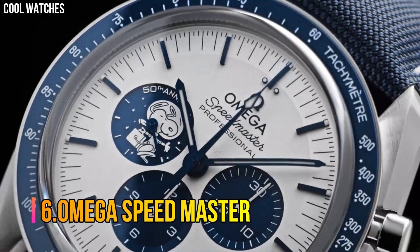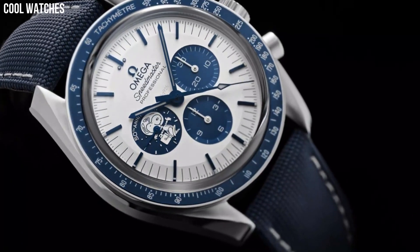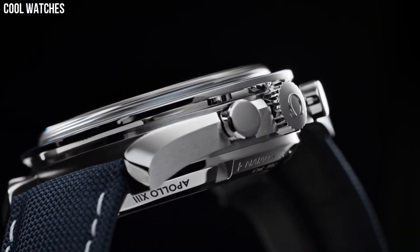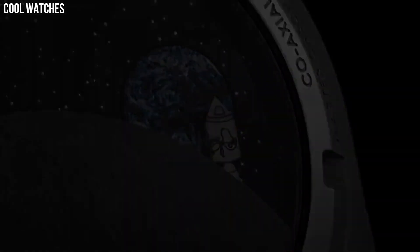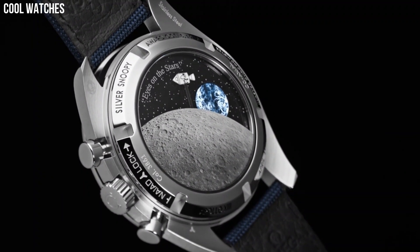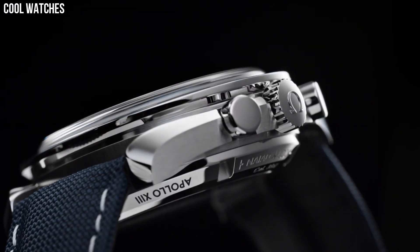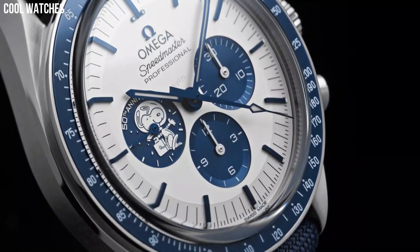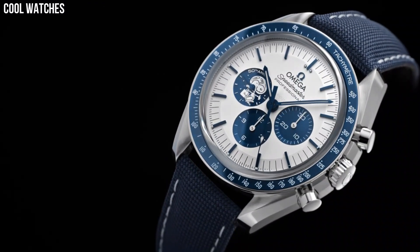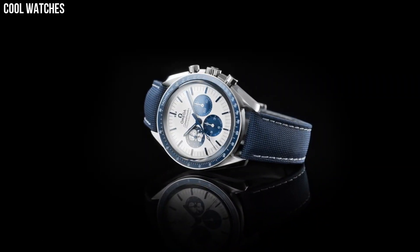Number 6. Omega Speedmaster. Omega has included a 42mm case in stainless steel, inspired by the chronograph's legendary 4th generation style. When the chronograph's second's hand is used, Snoopy takes a trip around the far side of the moon, which has been decorated on the sapphire crystal using a unique, micro-structured, metallic station. There is also an Earth disc, which rotates once per minute in sync with the watch's small second's hand.